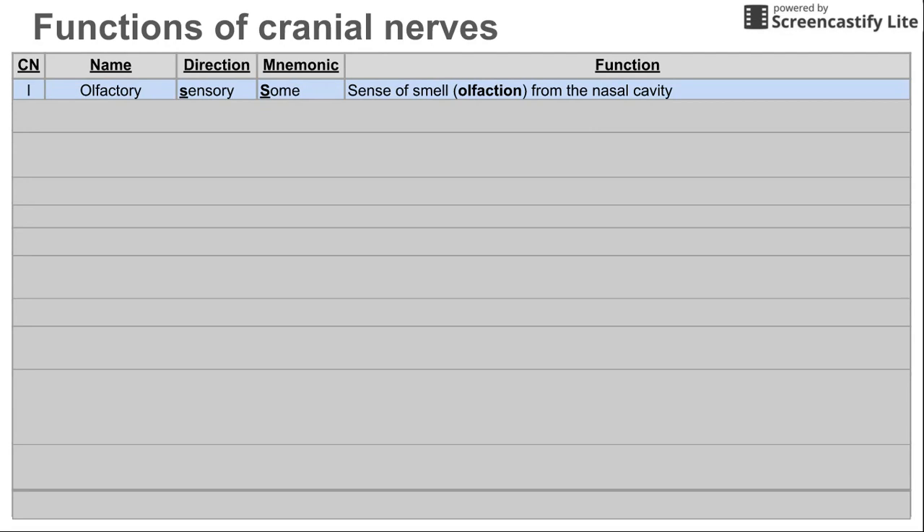We have some sensory nerves and some motor nerves. The main function of the olfactory nerve is, as the name implies, olfaction — which is your sense of smell from the nasal cavity.